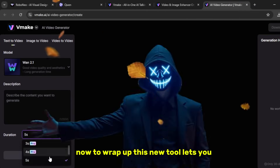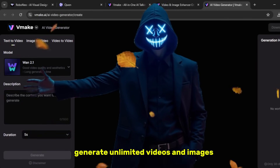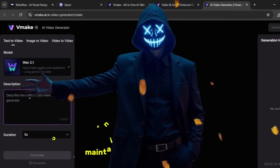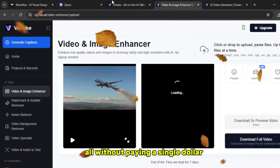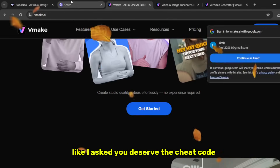To wrap up, this new tool lets you generate unlimited videos and images, add realistic motion and sound, upscale quality using Vmake, maintain character consistency, and work fully from phone or PC — all without paying a single dollar. And if you watched till the end like I asked, you deserve the cheat code.